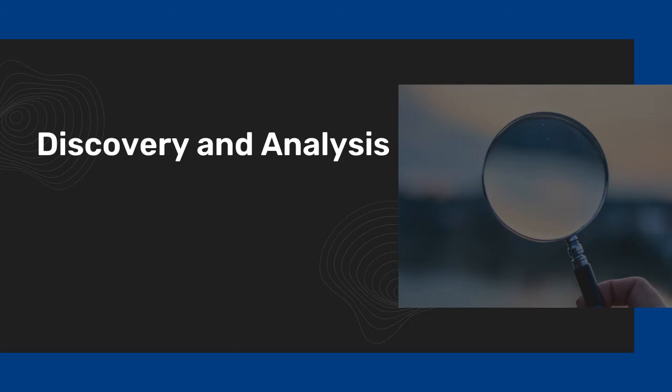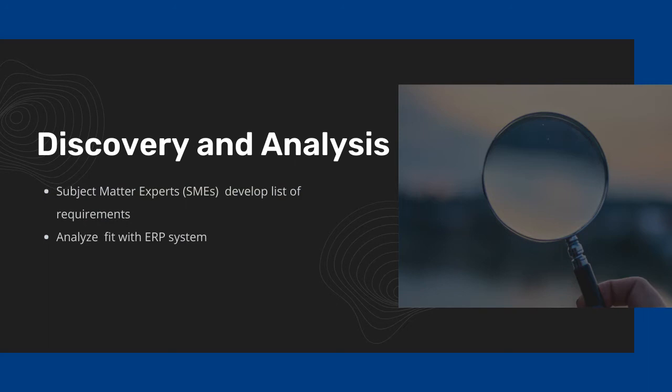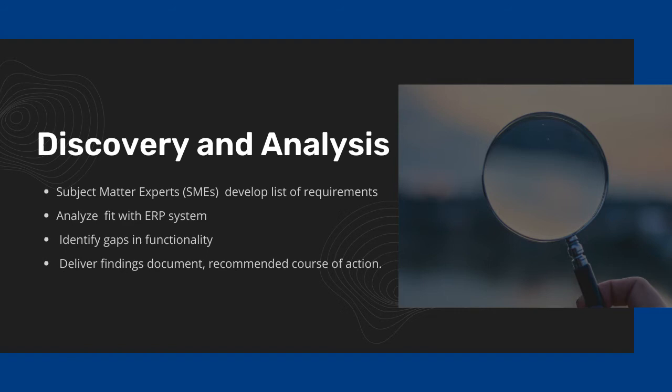First, we begin with discovery and analysis. From the responses to questionnaires and interviews with subject matter experts, or SMEs, we will develop a comprehensive list of requirements, analyze their fit with the ERP system, identify any gaps in functionality, and deliver a findings document including a recommended course of action.